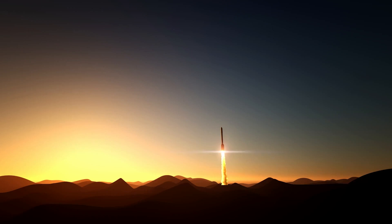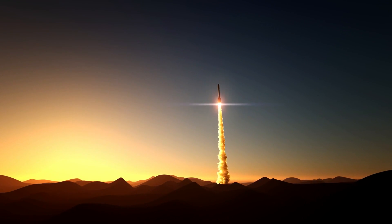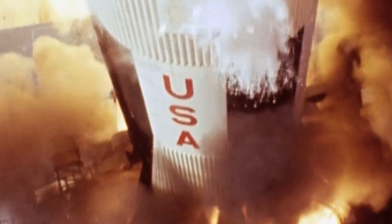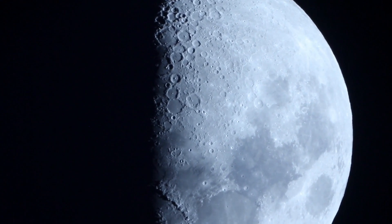Interestingly, the instruments will focus on tasks such as mapping the moon's composition and temperature, sampling nearby materials, and photographing the lunar geology as research. Additionally, the lander will also carry a small rover which will search for signs of water on the moon.